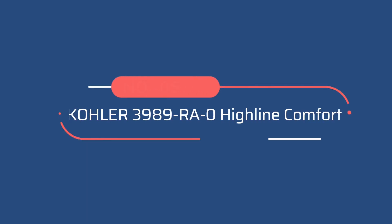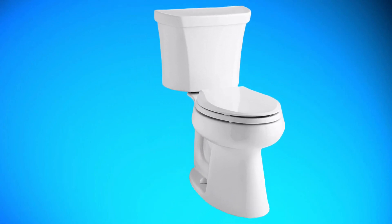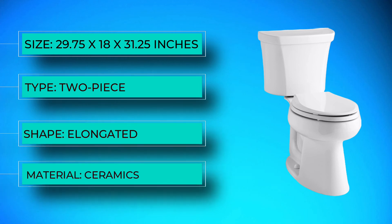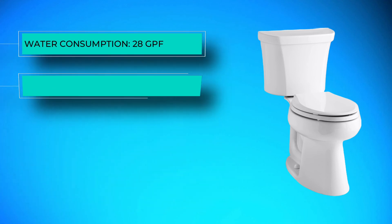Number five: Kohler 3989 RA Zero Highline Comfort. The Kohler 3989 RA Zero is a classic-style two-piece toilet with a water tank, bowl, and large trapway for clog-free performance. The toilet is made of high-quality sanitary ware with a glazed finish that facilitates cleaning and hygiene.